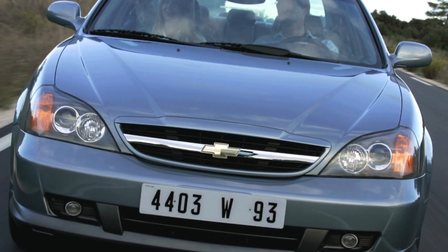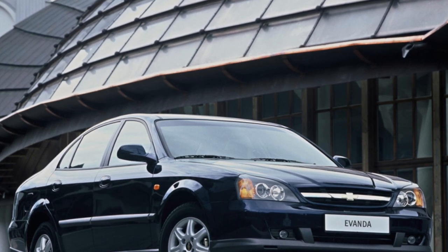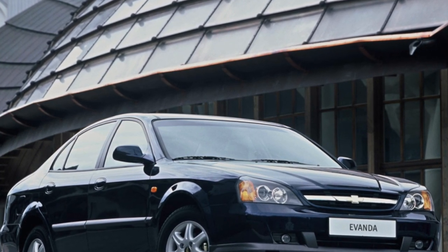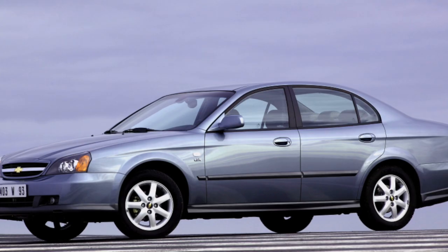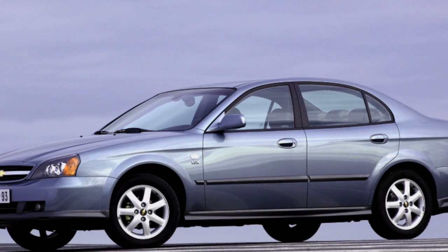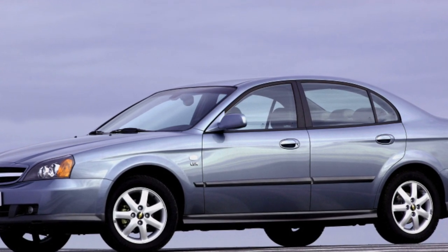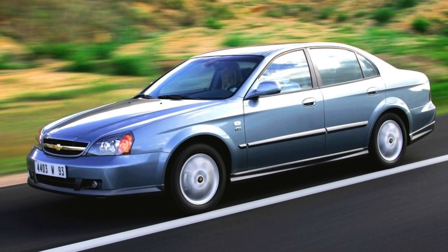The car was equipped only with proven and reliable gasoline engines. There are two of them: a four-cylinder 2.0-liter, which is a modernized unit used on the predecessor Laganza, and a six-cylinder 2.5-liter, created specifically for Evanda and subsequently migrated to the successor Epica. The most trouble-free is the proven 2.0-liter engine.